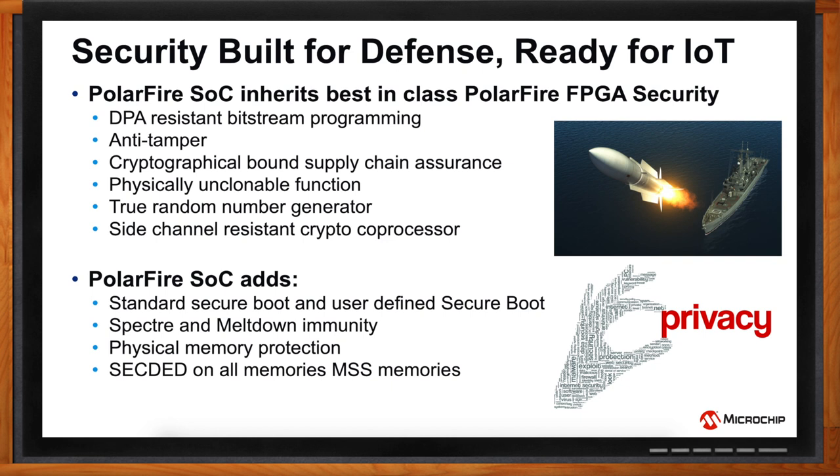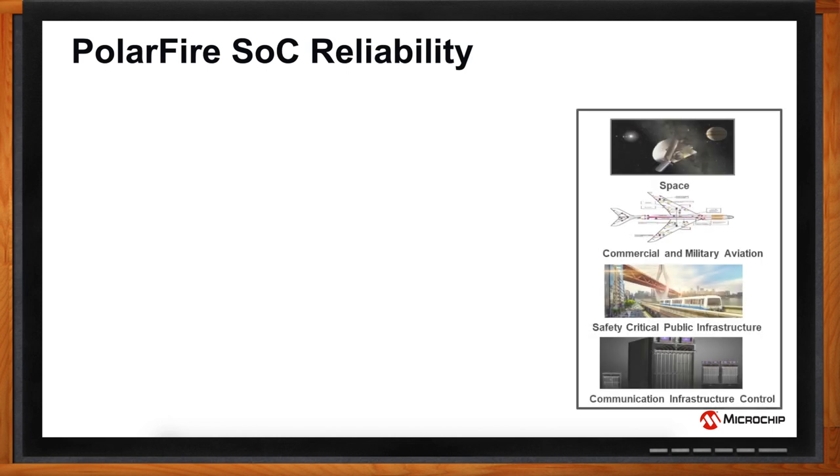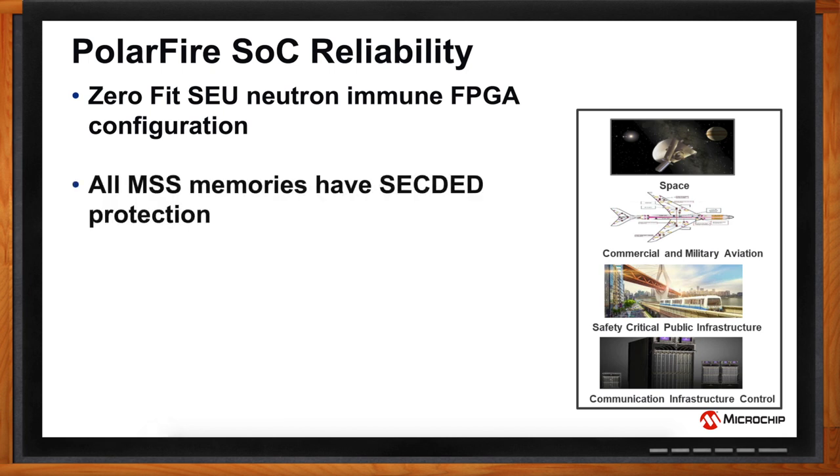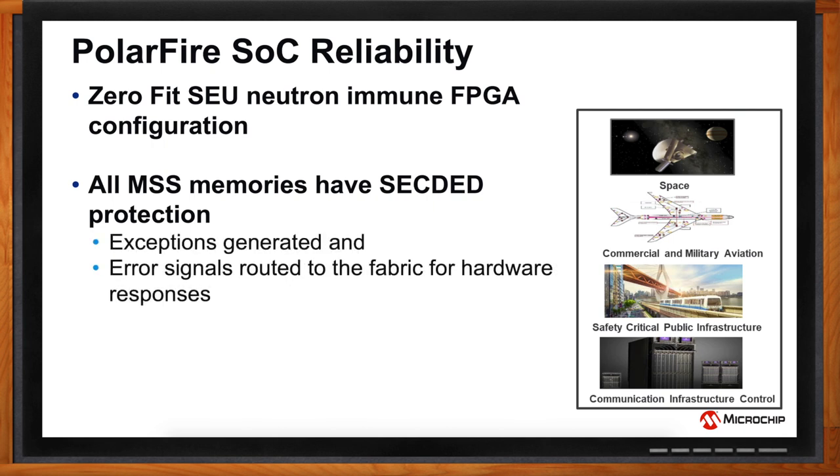You guys have a history of making FPGAs for space use, so you know a thing or two about reliability. With PolarFire SoC, you get zero failure in time, single event upset, neutron-immune FPGA configurations. Not just that — all the microprocessor subsystem memories are SECDED protected. They sense errors and generate exceptions that can be routed to the fabric for hardware response as well.